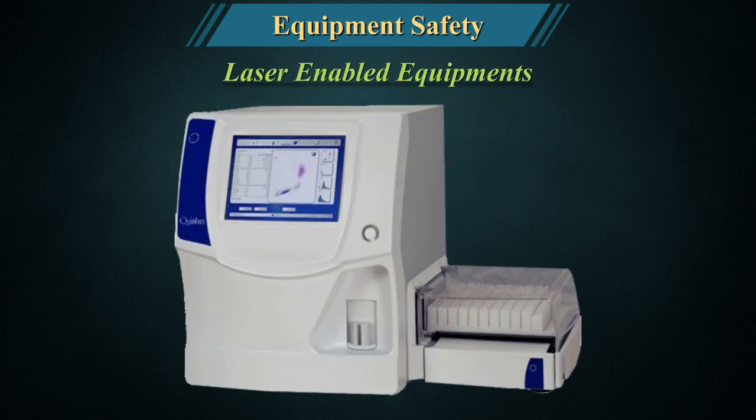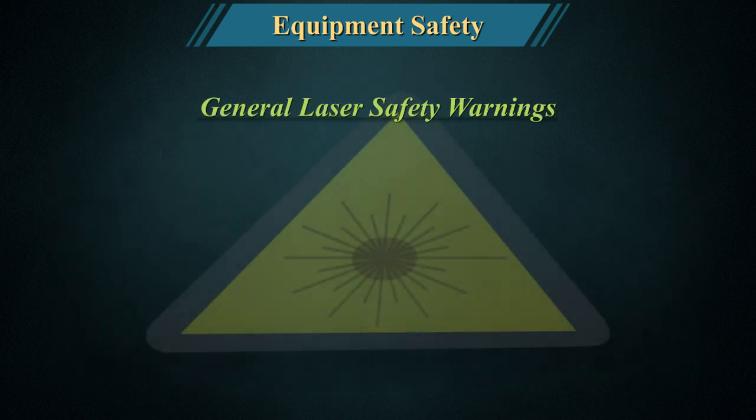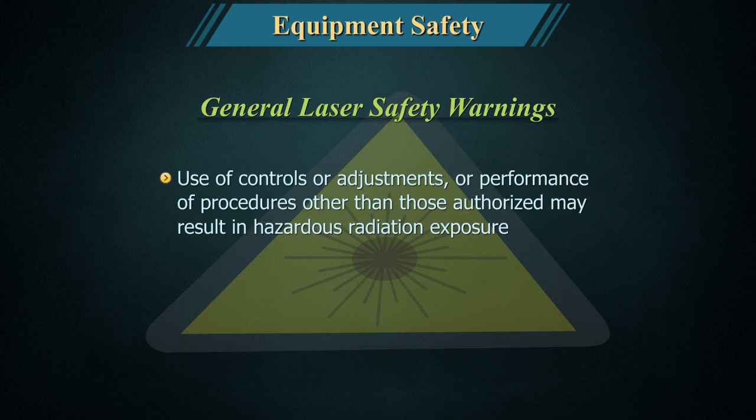Laser-enabled equipment: Many pieces of equipment use laser-enabled mechanisms, such as barcode readers and 5-part cell counters. General laser safety warning: Use of controls, adjustments, or performance of procedures other than those authorised may result in hazardous radiation exposure.